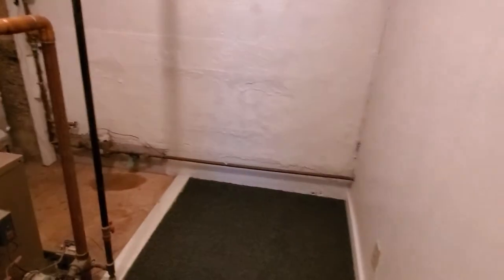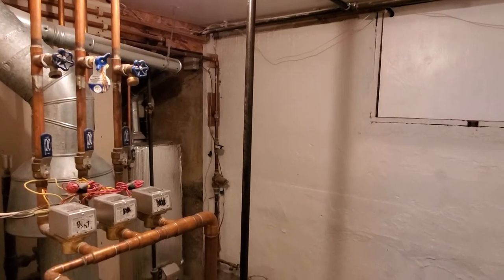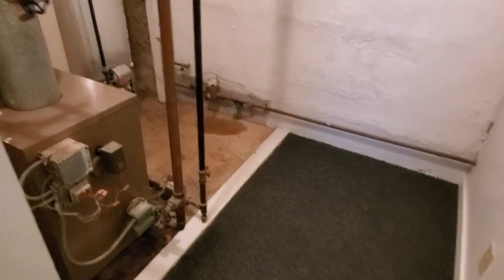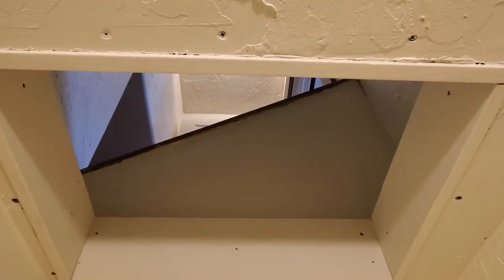This is the utility room. The heat is on three different zones, so you can keep the basement a little cooler and reduce your heating costs. There's also a closet right here where the laundry chute comes down from upstairs, so it's right across the hall from the laundry.